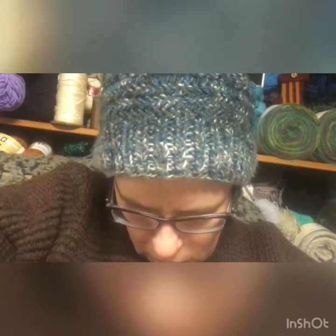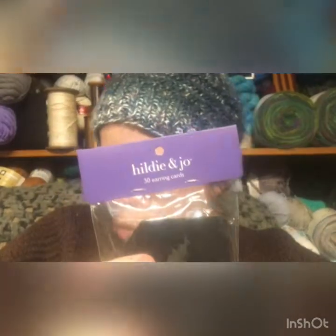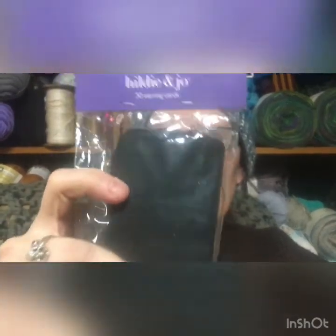What else did I snag? With one of my 50% off coupons, I got some earring cards to try out. These are $2.50 for 30 earring cards. I'm going to start setting up the stitch markers I've been making to take photos and figure out how I'm going to be selling them. More on that in a future video, but I needed these for that.